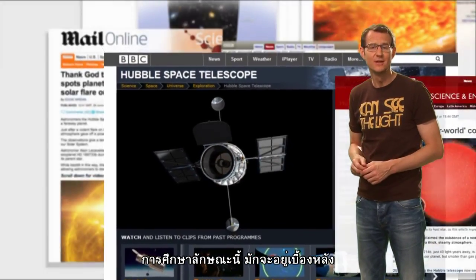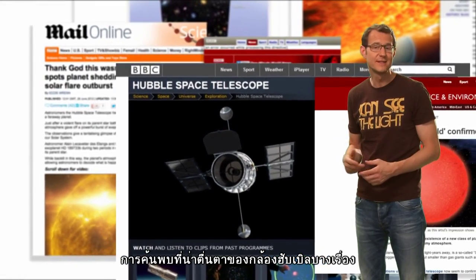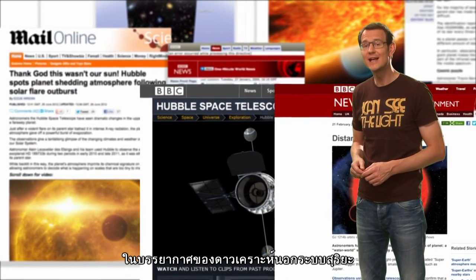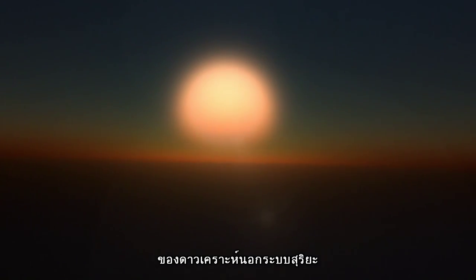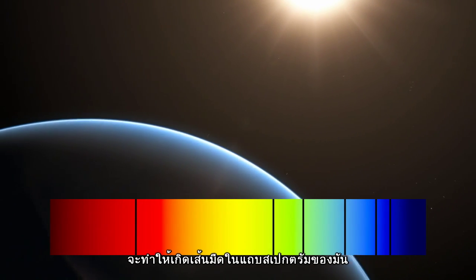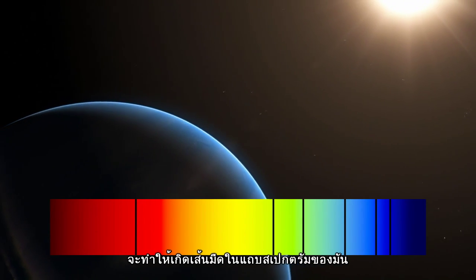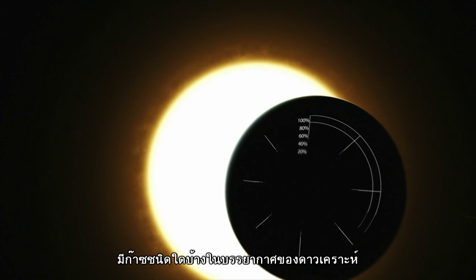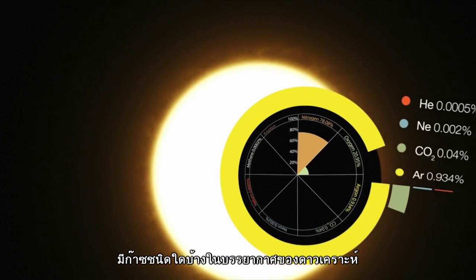It is these measurements that lie behind some of Hubble's most fascinating discoveries, such as the detection of different gases in the atmospheres of exoplanets. As a star's light passes through an exoplanet's atmosphere, the chemical signature of the atmosphere is imprinted on the light as dark lines in its spectrum. These lines tell scientists precisely what gases are present in the planet's atmosphere.